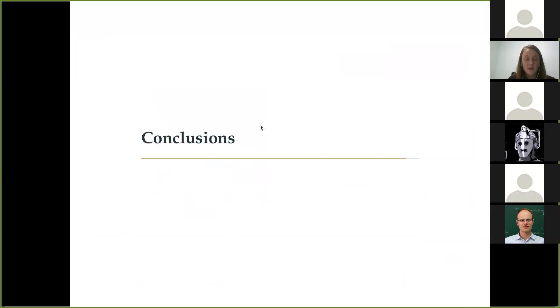To sum up: the diffuse supernova neutrino background might soon be detected by Super-Kamiokande-Gd and Juno, and in the future other detectors might help as well. The electron neutrino component might be possibly detectable by DUNE, but the X-flavor is something we are still looking for a way to detect. The existing direct dark matter detectors can help significantly with the limits, improving them by almost a factor of 100. These improved limits can help us rule out some potential non-standard physics scenarios and also bring us closer to understanding the whole supernova population.